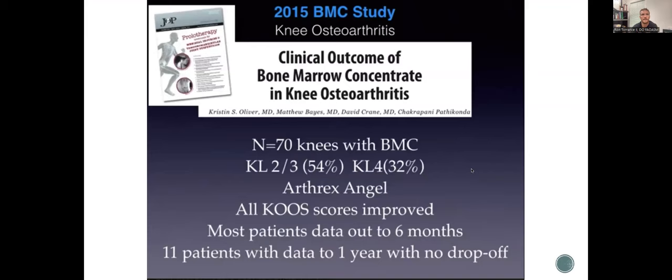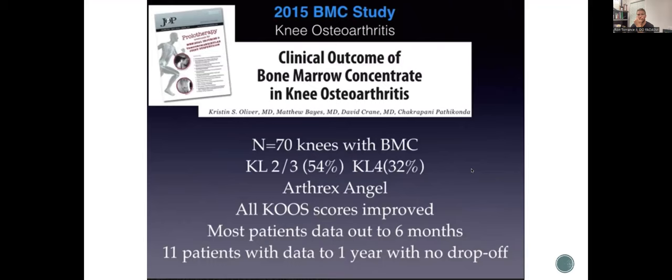A study by Dr. Oliver of Blue Tail Group — an orthopedic surgeon who does a lot of research with bone marrow concentrate — looked at 70 knees with BMC in KL grade two, three, and four — moderate to severe arthritis. Most patients' data was out to six months, with 11 patients with data to one year with no drop-off. All scores improved — everybody got better. A follow-up 2018 study with average 20-month follow-up showed WOMAC increased by eight, pain score dropped from 4.8 to 2.3 — greater than 50% improvement, published in the Journal of Arthroplasty.